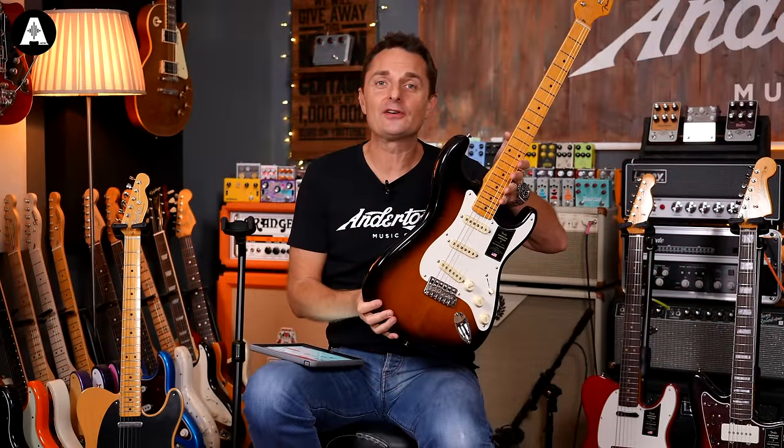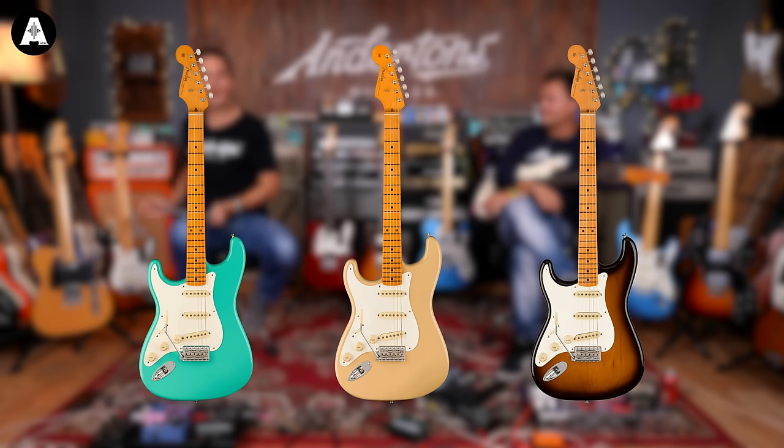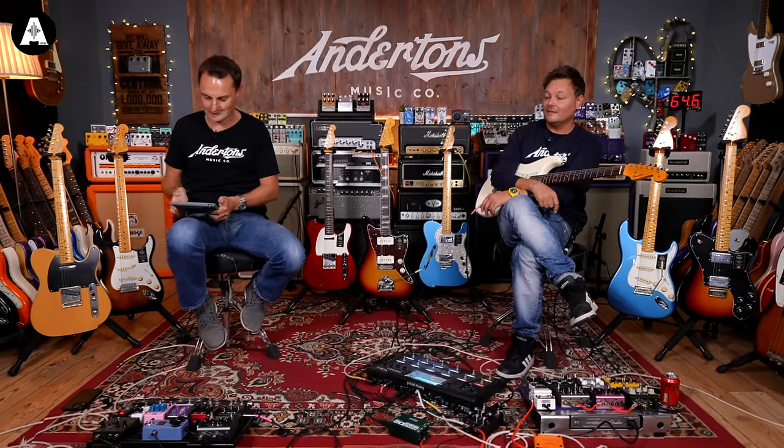Just before I put this back, rejoice left-handers — you can get these too. And all the pricing on the left and right-handed variants is the same. No surcharge for left-handed people.